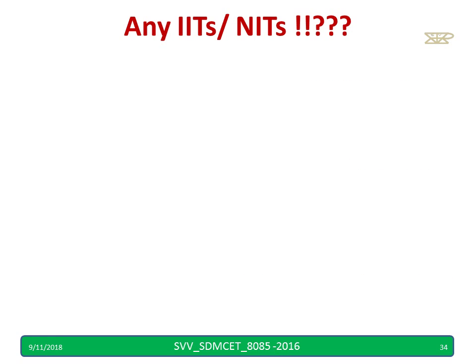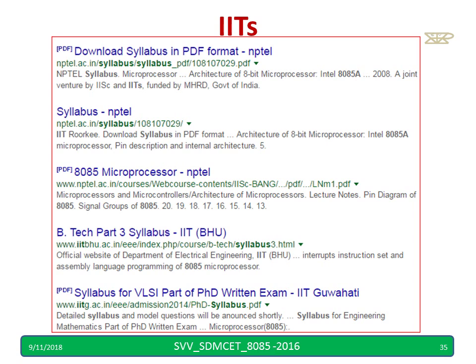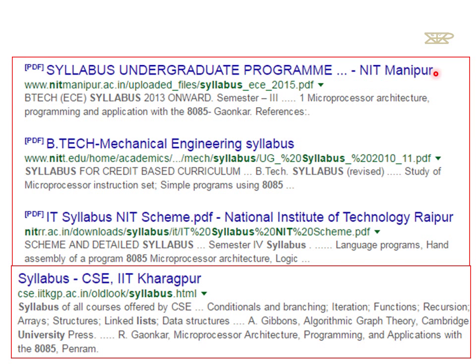If you want only IIT and NIT references — NPTEL supports 8085, and IIT Bhubaneswar has 8085. For the PhD entrance test, IIT Guwahati keeps 8085 as part of the syllabus. For the undergraduate program at NIT Manipur, 8085 is included. BTEC mechanical students are also studying 8085. NIT Raipur has 8085, and IIT Kharagpur also has 8085.